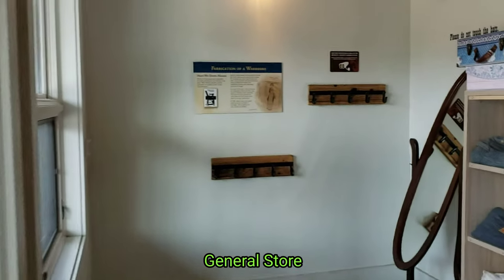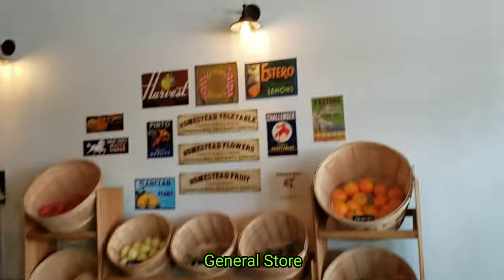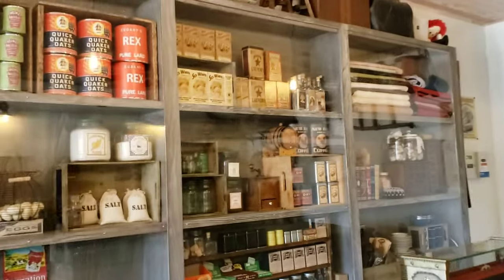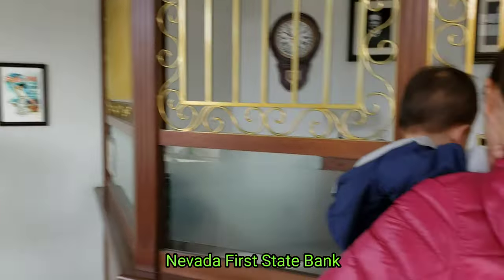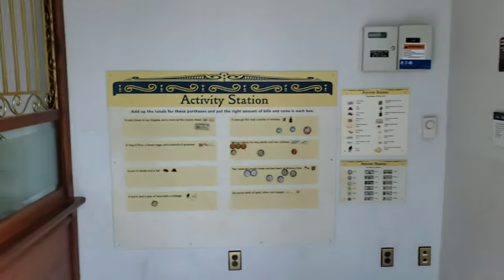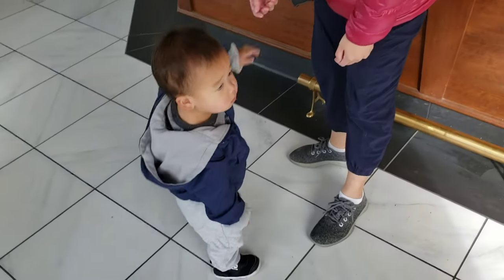General Store. All-timey First State Nevada Bank. Hello, anybody here? We need help. Hi all, this is Ben. We're visiting the National State First Bank.